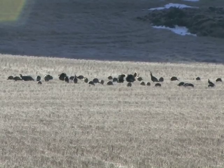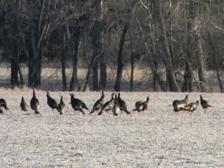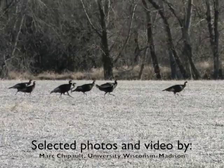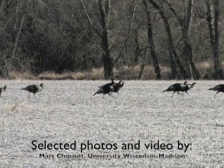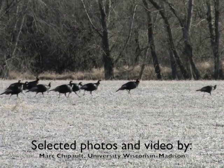Hunters who kill a collared turkey are asked to cooperate by following the instructions on the leg band. We'll follow this story up in a month or so to find out what's been learned. I'm Mike Blair for Kansas Wildlife and Parks.